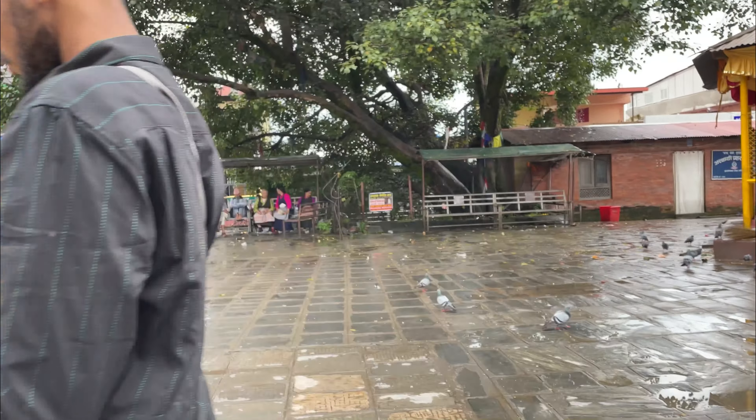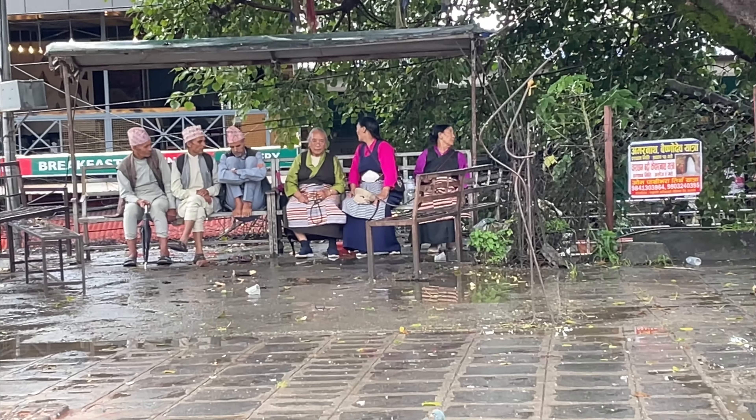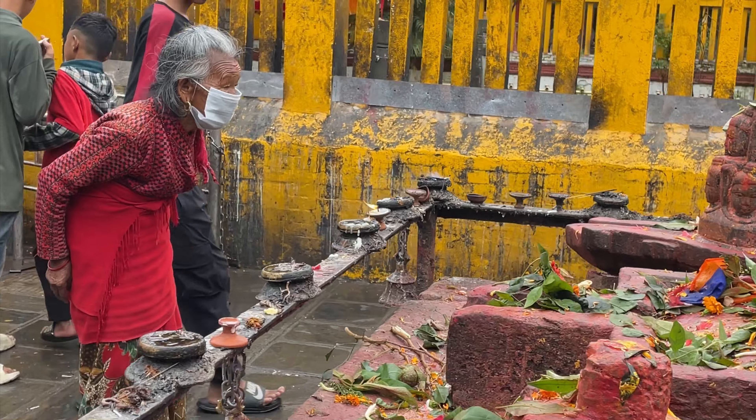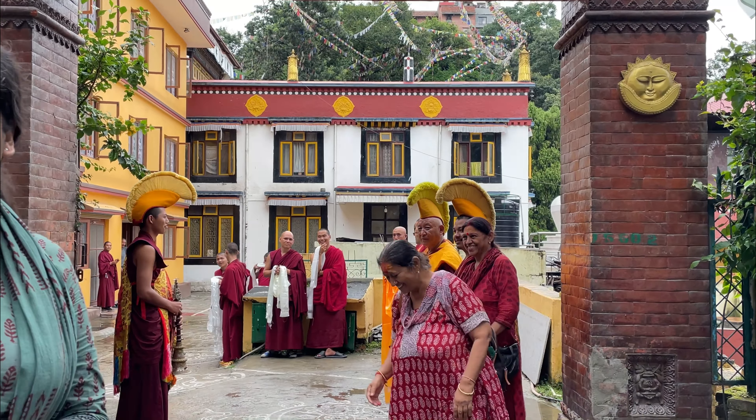We saw that people were doing photography here. There were cute people from Nepal, including grandparents. It was very good here. Then the next place we went was Swayambhu Mandir.